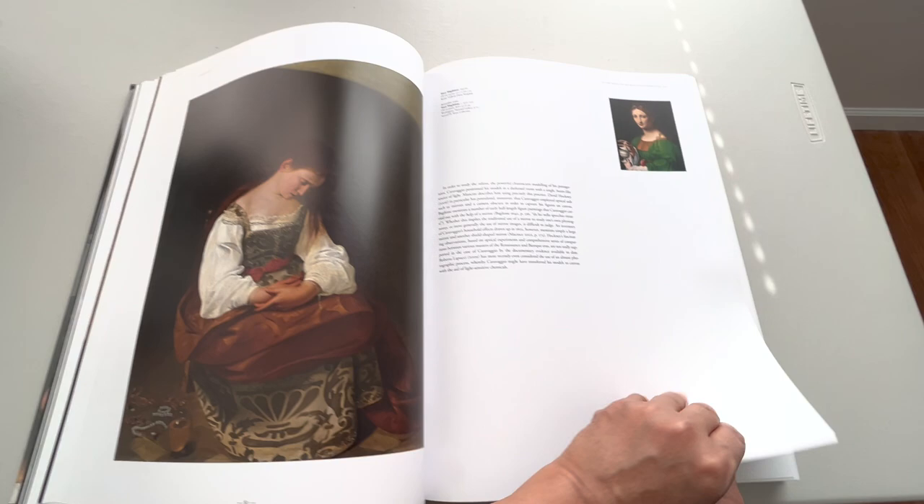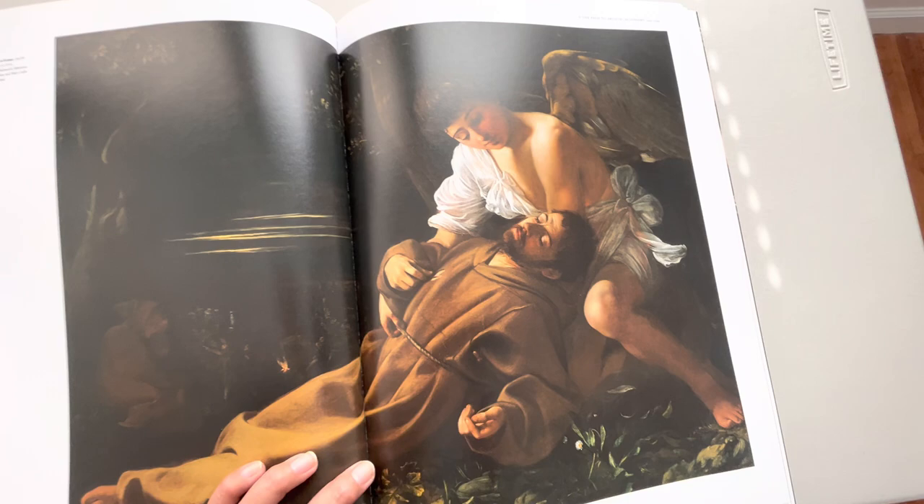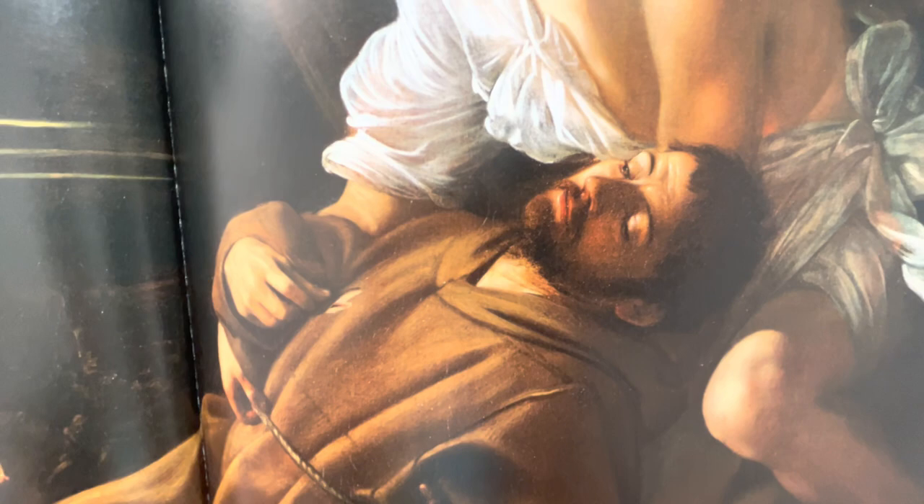Wow, wow — it's still thick, there's still more to show. Saint Francis of Assisi in Ecstasy — there you go.